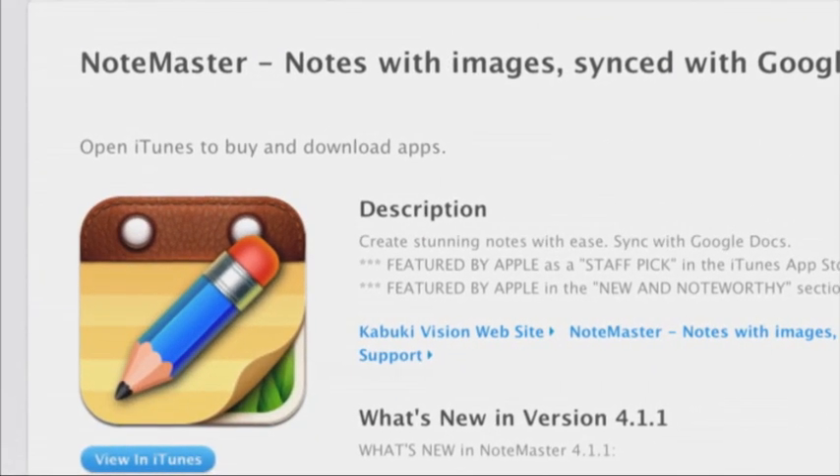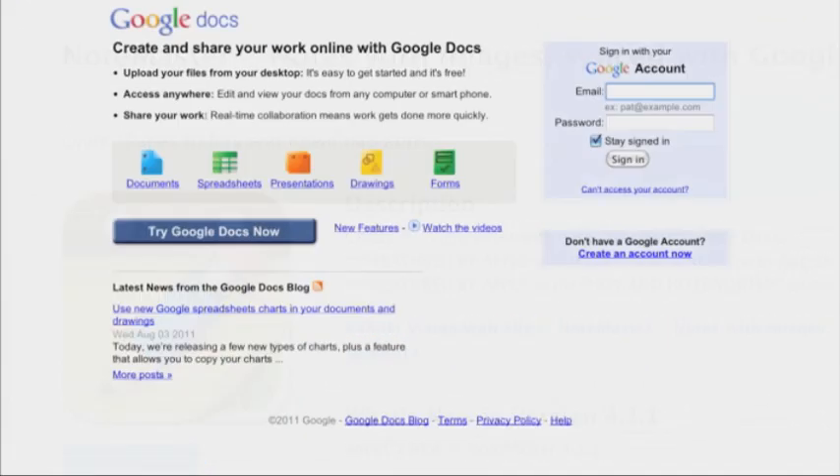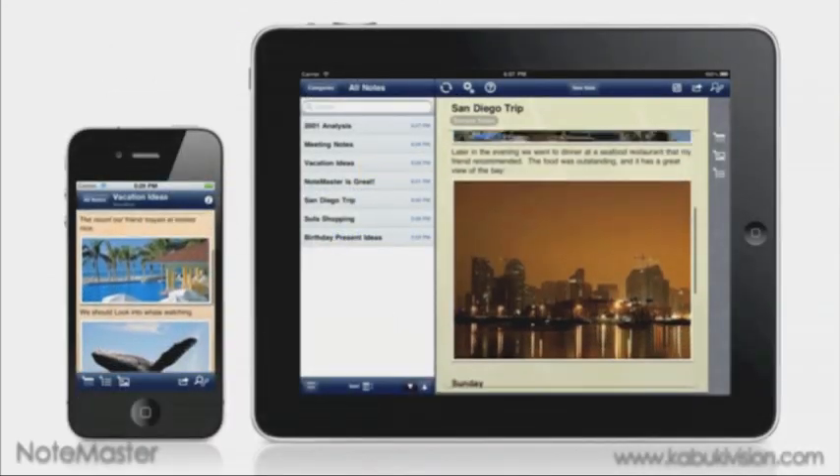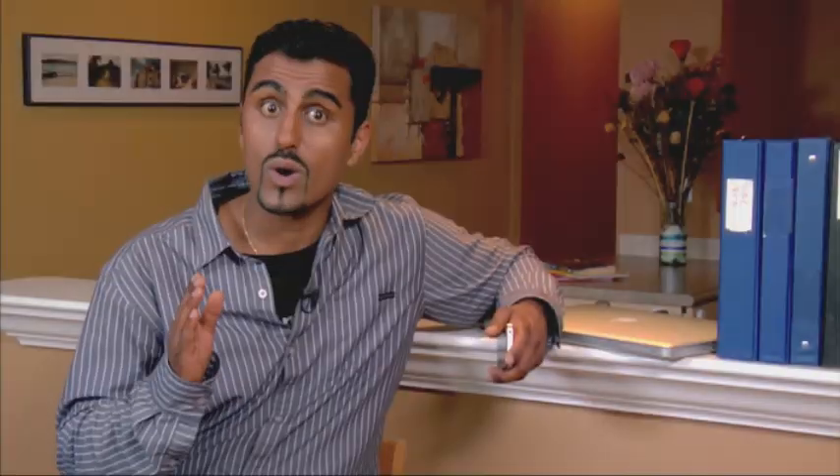The app is called Notemaster for the iPhone and iPad. It not only gives you access to notes through Google Docs, but you can also attach photos as well. We are well beyond shopping and to-do lists here.